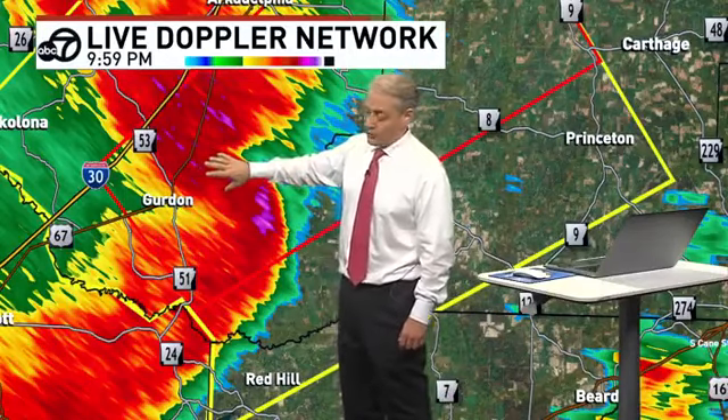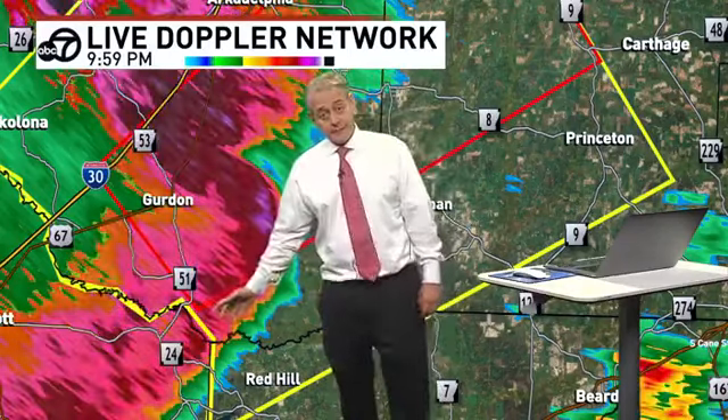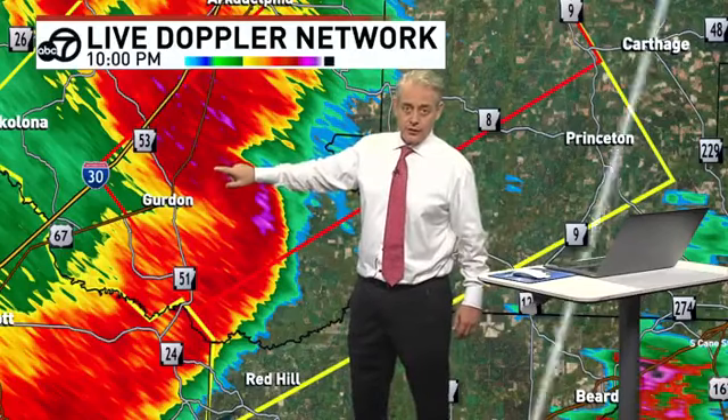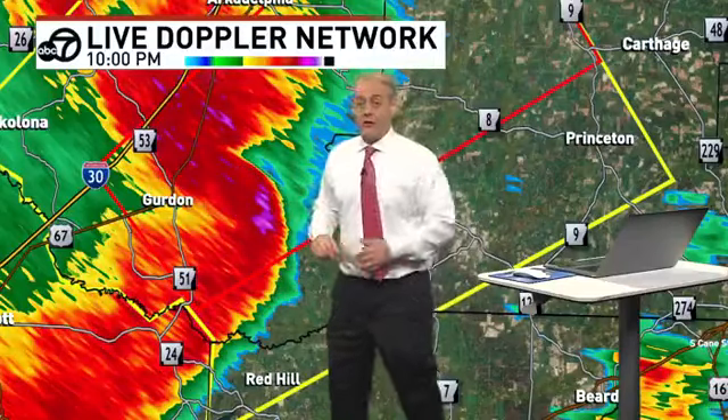I also want to point out, other than the possible circulation up in here which we'll analyze further and get tighter in with the road network — this here is wind pushing out. So there's going to be a lot of wind, and that's the biggest problem. You could have a weak tornado in this location that causes damage, but you have a big area that can cause damaging winds that can knock over trees easily from a bow that forms from this.